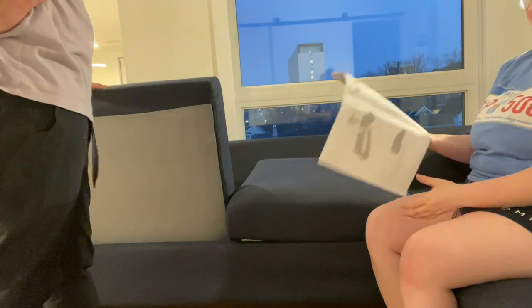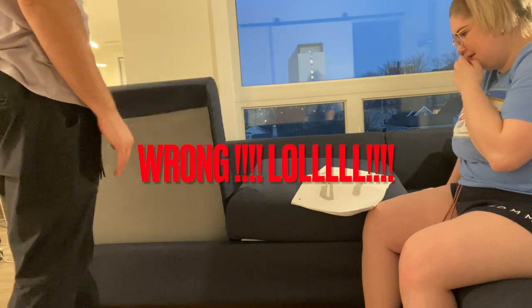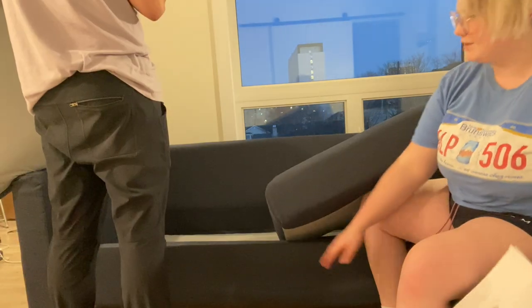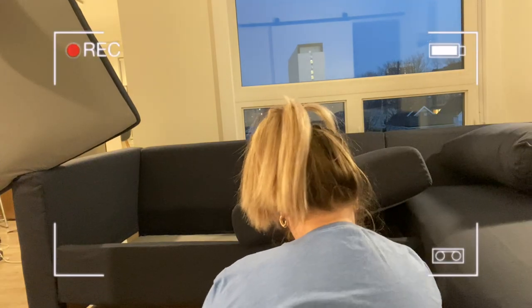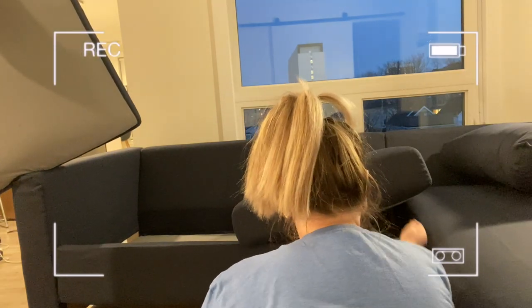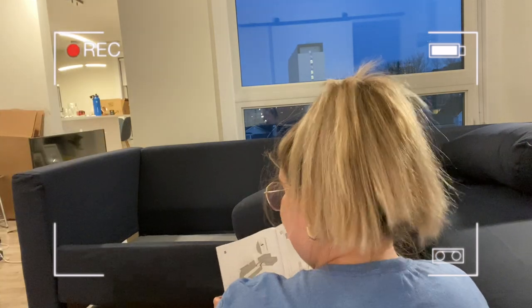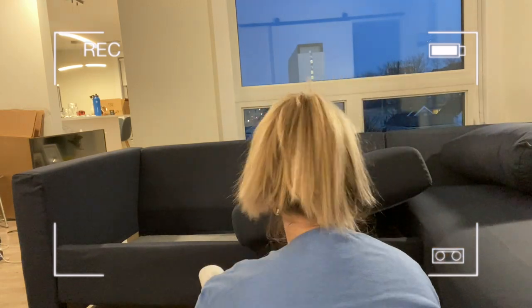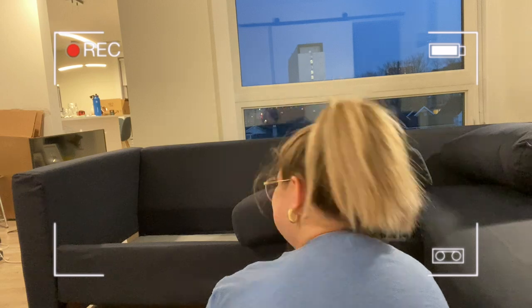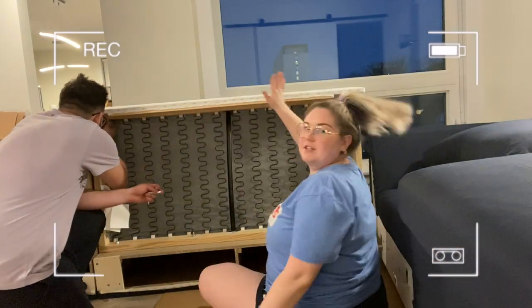Never buy an IKEA couch! The directions on how to put the cushions in are confusing. As far as I can tell, there's no other way into this. Part of it is higher than the rest — I think this piece should be down here. I'm not making the rules, this is an IKEA couch. Look — this lines up, this lines up, but this does not line up here.